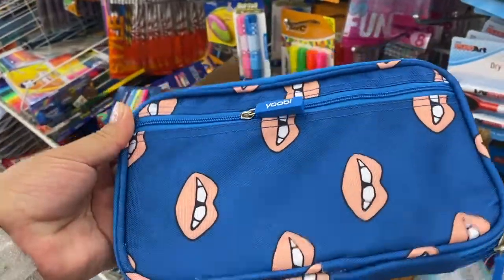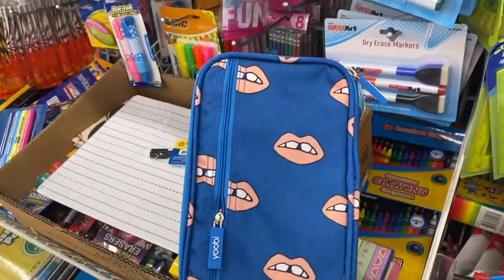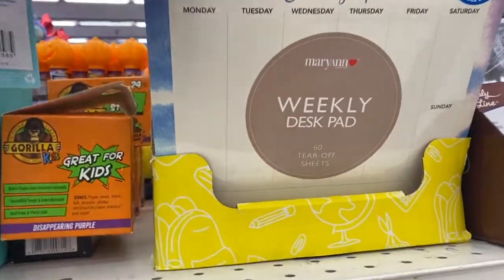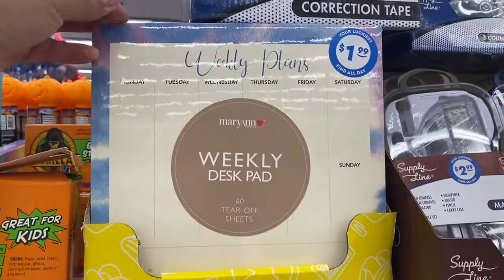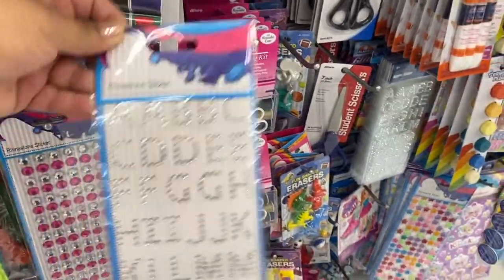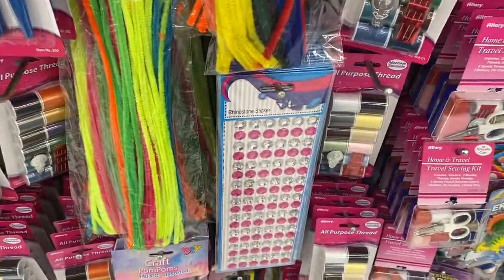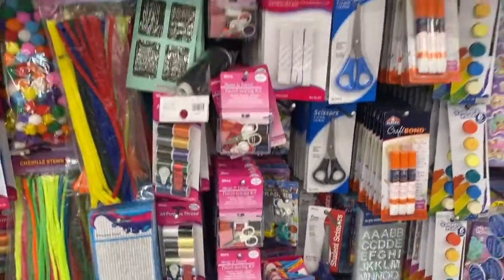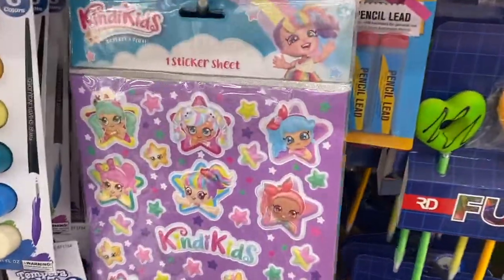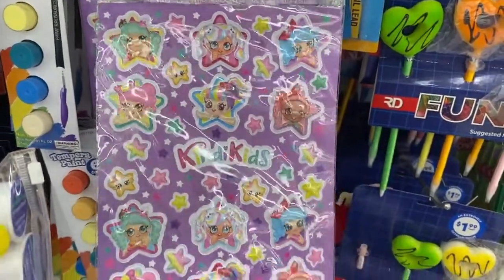There's another pencil pouch. They also have a weekly planner for $1.89. Oh look at these stickers — those are new, I haven't seen those here before. And oh, these are cute — they're like 3D stickers, candy kits. These are really cute.